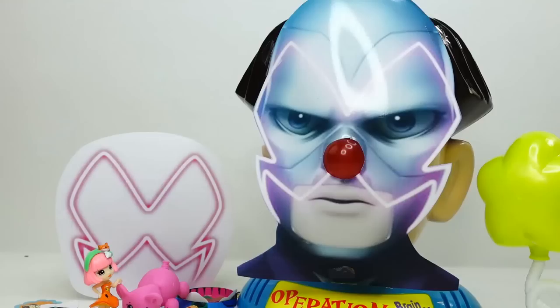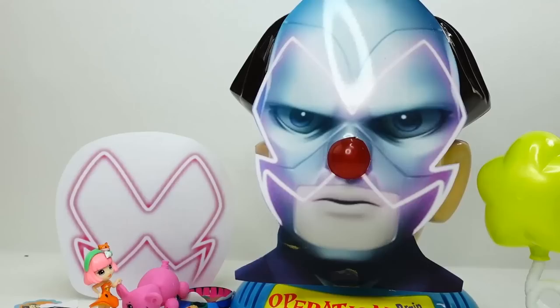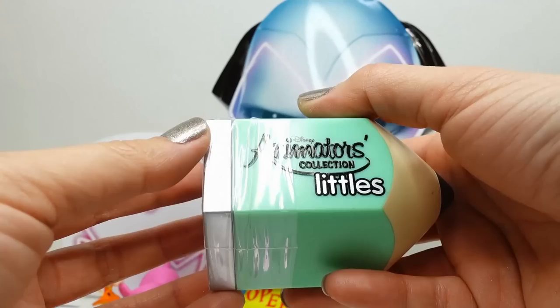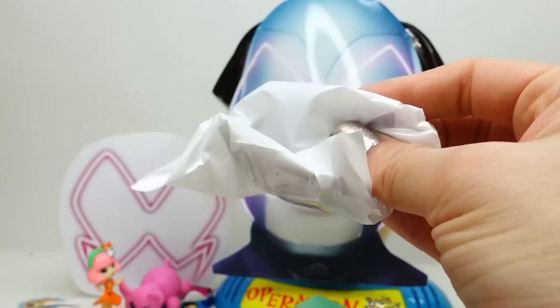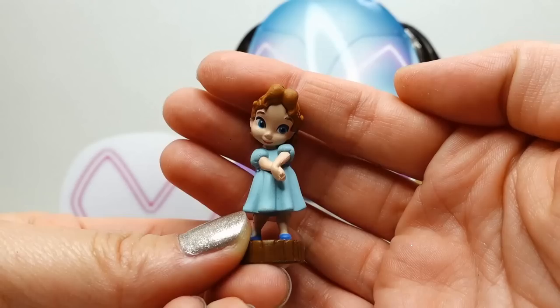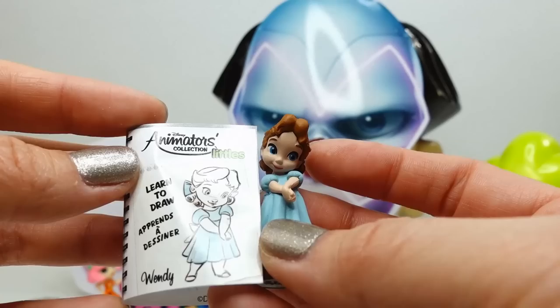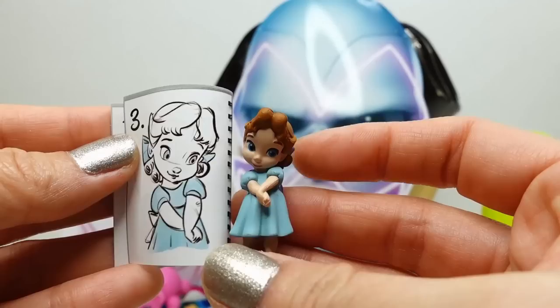Round three - let's press his nose. There's still a lot of things in here - which one is the miraculous? We got an Animator's Collection Littles. This one is shaped like a pencil - that's why it felt so odd in there. Let's open it up. Is this Little Wendy from Peter Pan? And it is! It comes with a little booklet - How to Draw Wendy. Isn't it adorable?